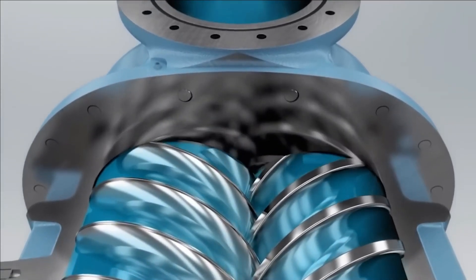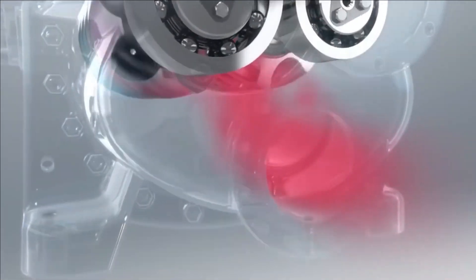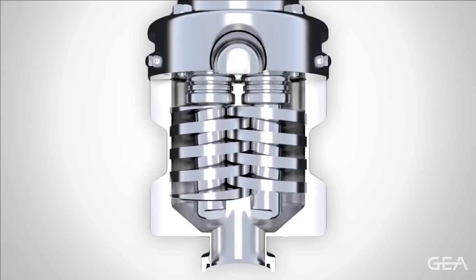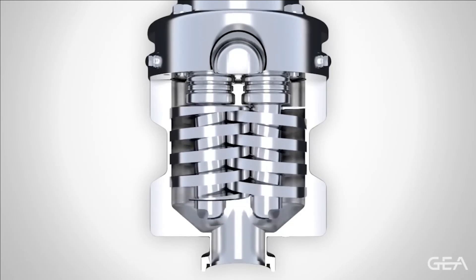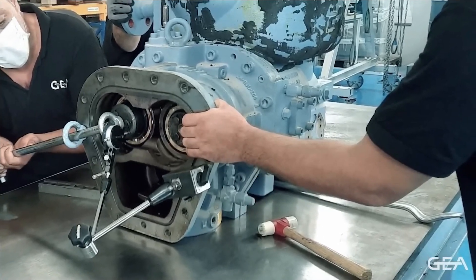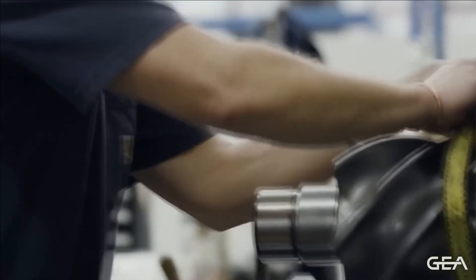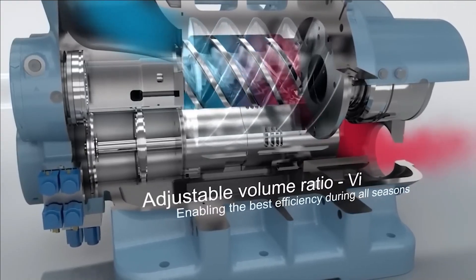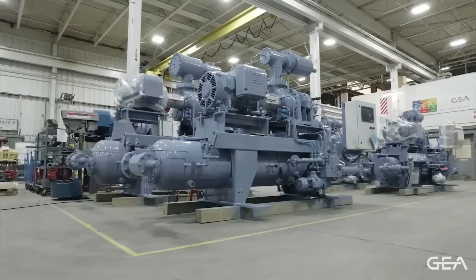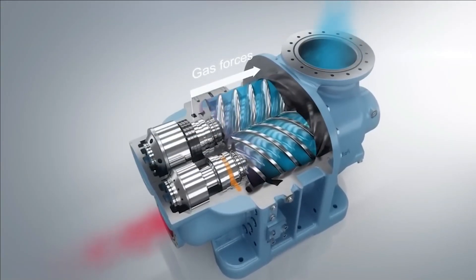GA Grasso Screw Compressor. One of the fundamental components utilized in oil and gas production facilities, certain power plants, as well as chemical production sites — it is essential for preparing gas for pipeline transportation or storage. The objective is to elevate the gas pressure, and this is precisely the purpose of devices like compressors. These specific models are crafted by a German company and can handle various types of gases — natural, synthetic, and mixed — with a capacity of up to approximately 489,000 cubic feet per hour.